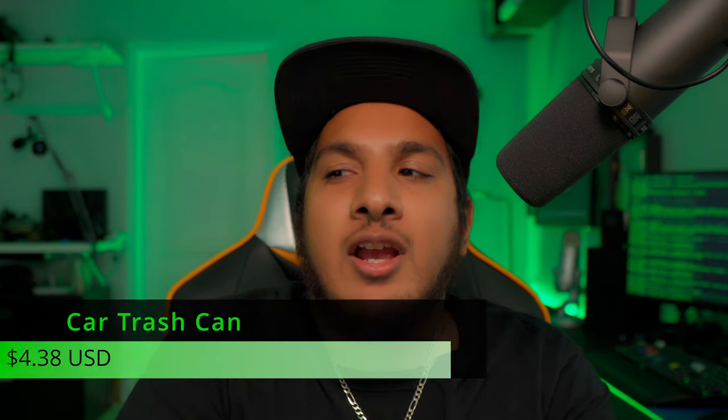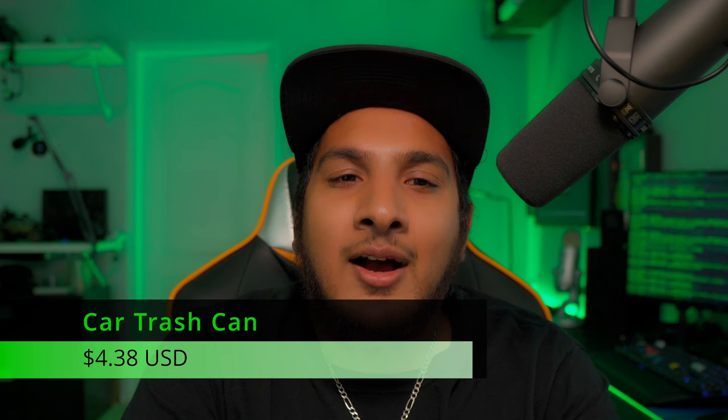Next, the car trash can at $4.38. I do feel it's overpriced for what you get — I could probably find this at Dollar Tree for a dollar. There's nothing special about it; it's very cheap plastic and not worth $4.38. Depending on your vehicle, you may or may not be able to use it. Not a product I would recommend.